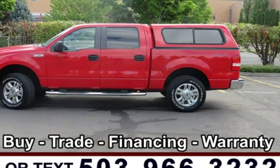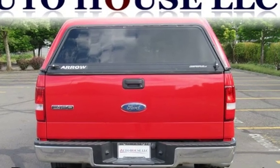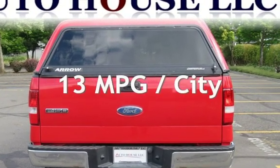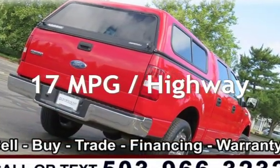This Ford has less than 176,000 miles on the odometer. Estimated fuel economy for this vehicle is 13 miles per gallon in the city and 17 miles per gallon on the highway.